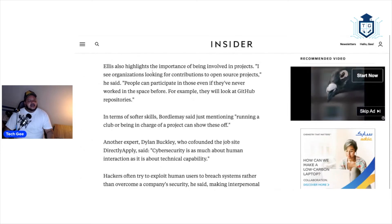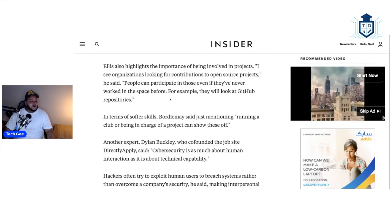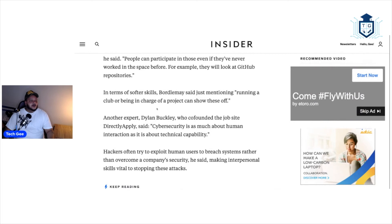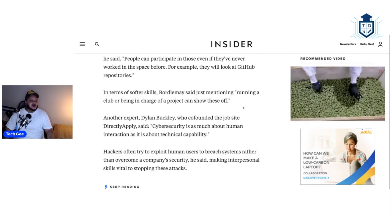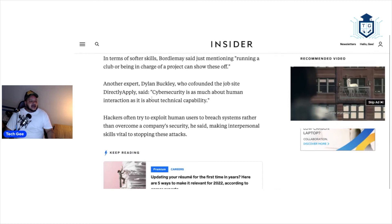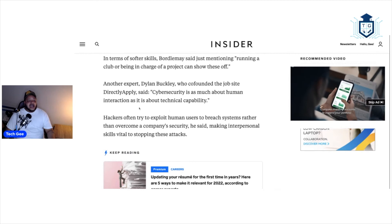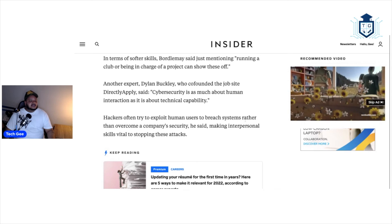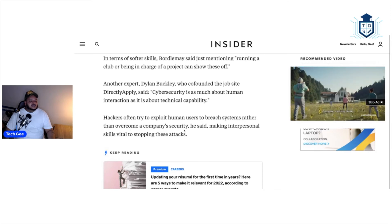Ellis also highlights the importance of being involved in projects. Organizations look for contributions to open source projects — people can participate in those even if they've never worked in the space before. They will look at GitHub repositories. In terms of softer skills, just mentioning running a club or being in charge of a project can show these off. Another expert, Dylan Buckley, who co-founded the job site Directly Applies, said cybersecurity is as much about human interaction as it is about technical capability. Hackers often try to exploit human users to breach systems rather than overcome a company's security directly, making interpersonal skills vital to stopping these attacks.